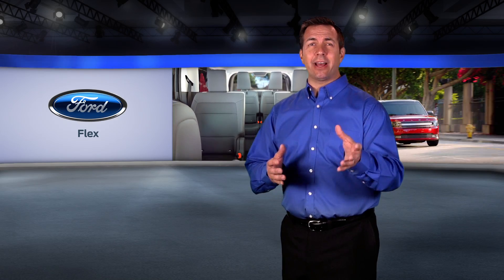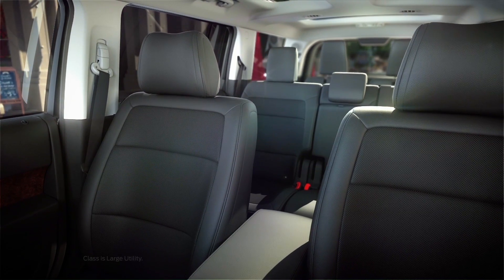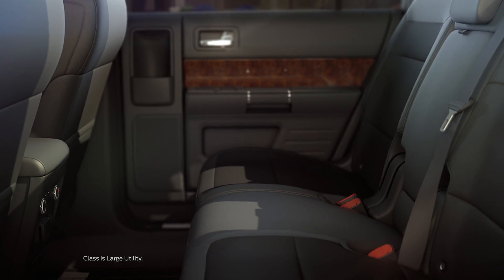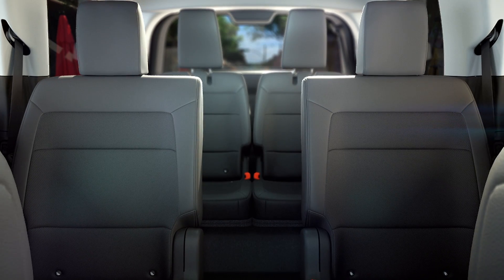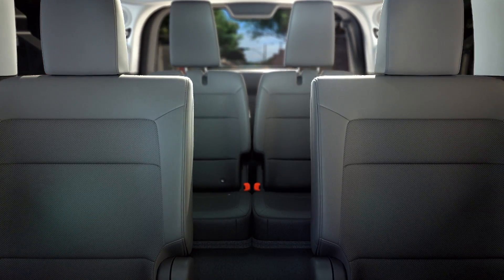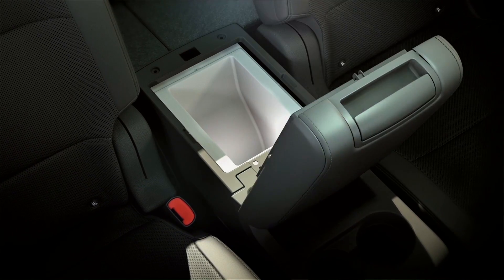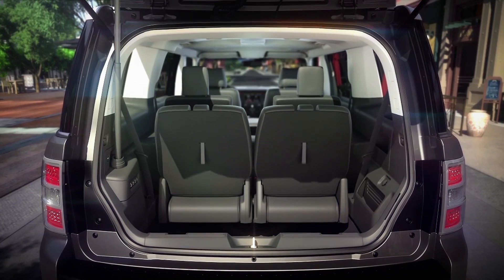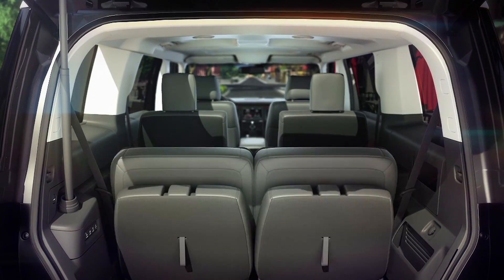Masterful in combining style and luxury, the Flex provides a seating configuration for seven with best-in-class second and third row legroom. There's also an available six passenger configuration with second row bucket seats and an available second row refrigerated center console, which can hold up to seven 12 ounce cans. The available power fold third row seats provide extra flat load floor space with the touch of a button.